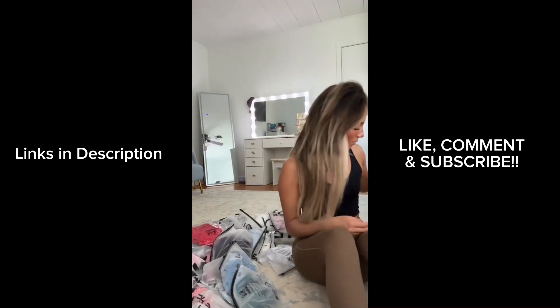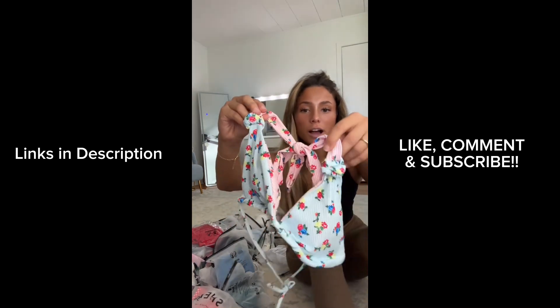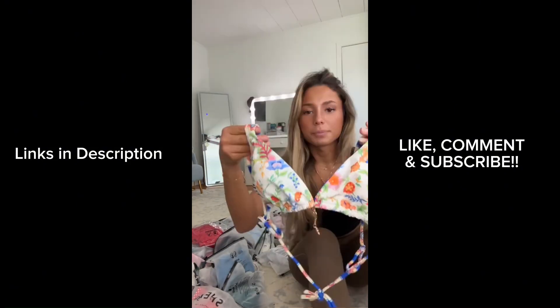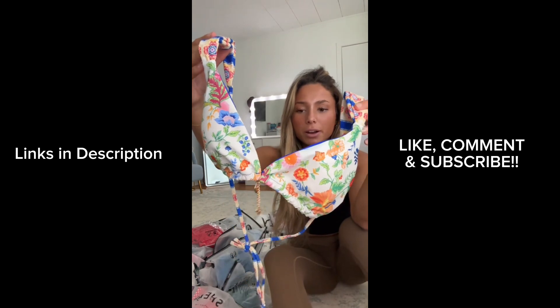That's so cute — I think I hit the Shein jackpot this time. Look how cute this is: little flowers with a pinstripe in the back, the insides are red, and the bottoms have like one side tied. These bikinis just keep getting so much better.